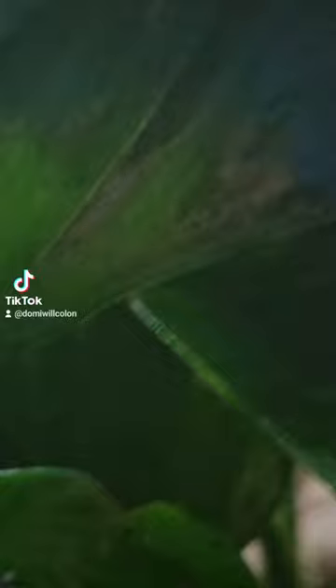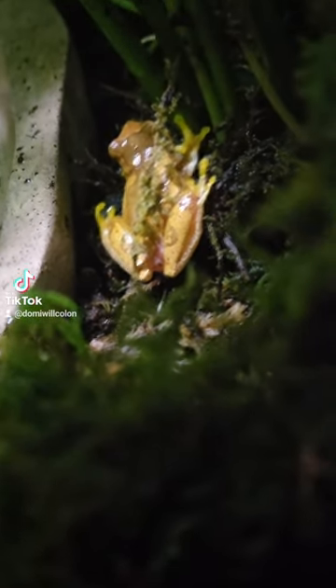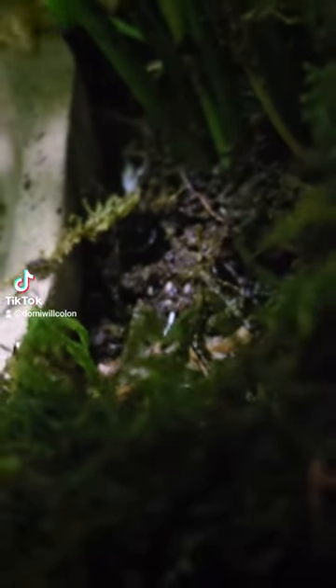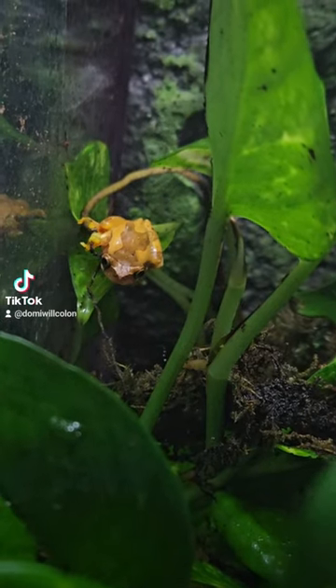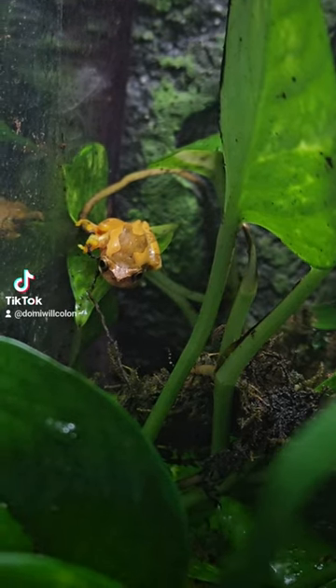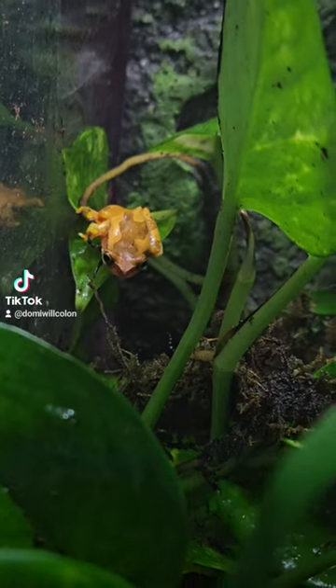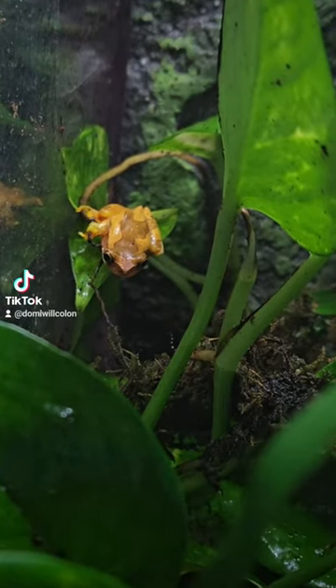And you can see, I believe this is a female because this is the biggest one that I got. I believe this one is a female — this is the same one, just a different angle.